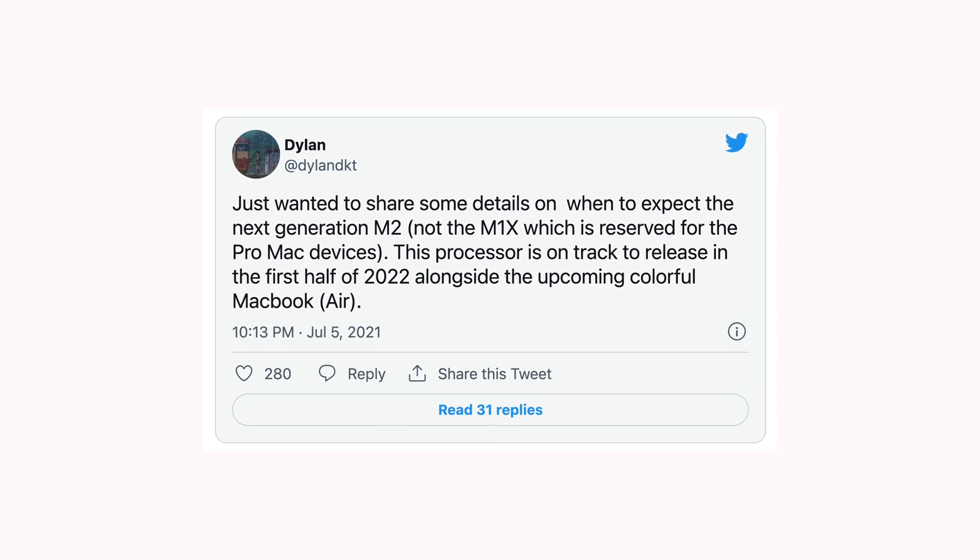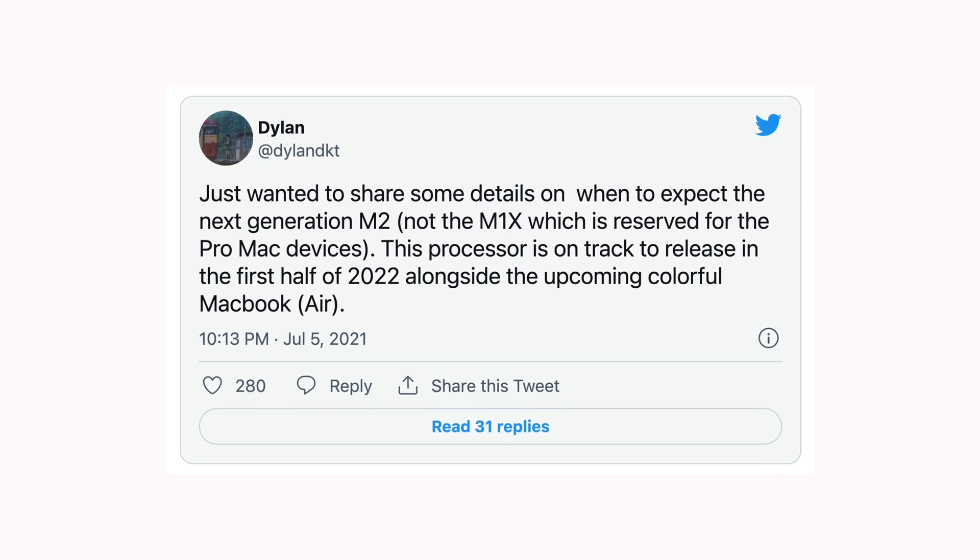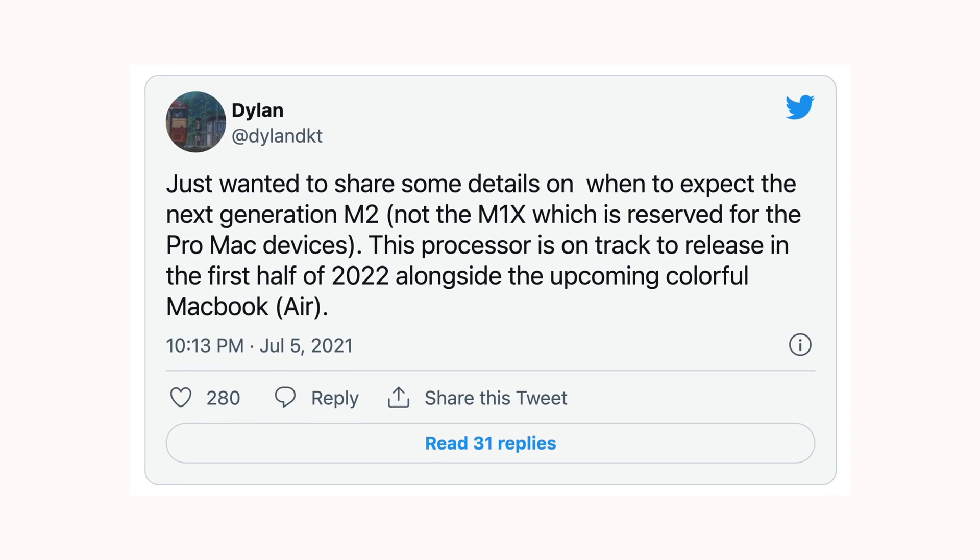The launch of the MacBook Air with the M2 processor is expected by mid-2022, and we are expecting a lot of upgrades in that machine.